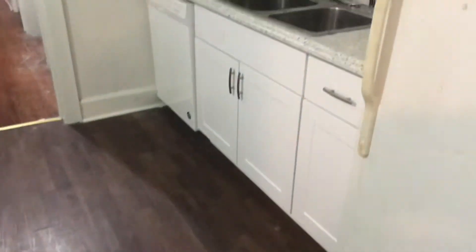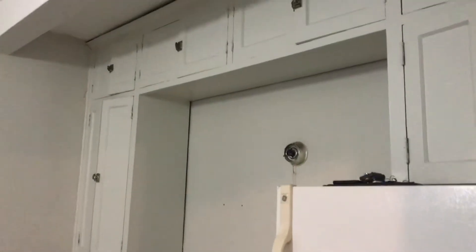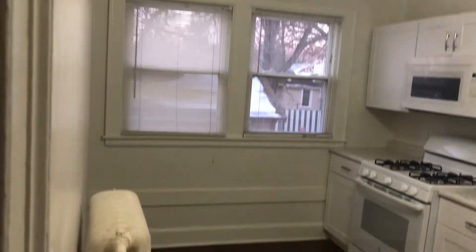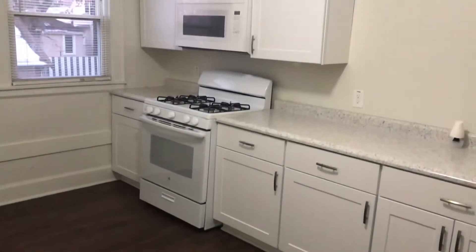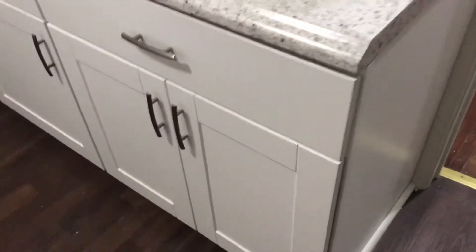The kitchen has a new floor, new cabinets, and new countertops. Every room has a ceiling fan. It's a nice big kitchen — you can even have a dining room table here. It's big enough. There's a nice big gas stove and microwave, new countertops, and brand new cabinets.